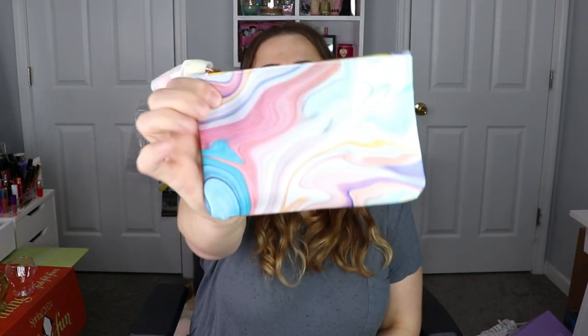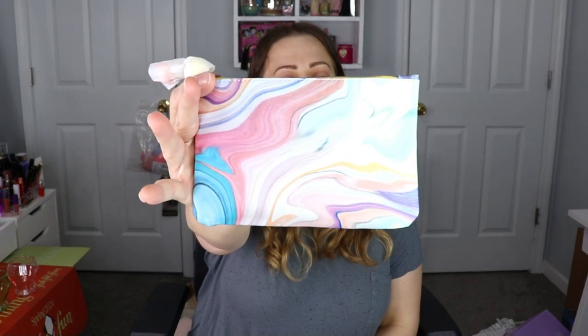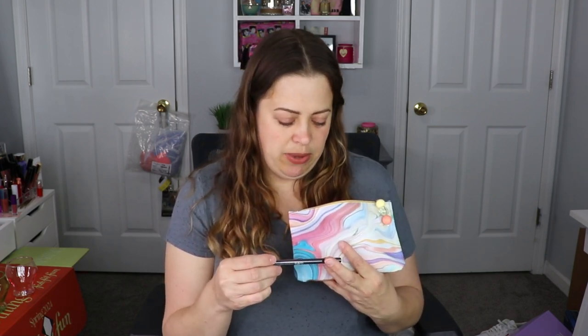The bag is so pretty — look at that! This one I'm keeping, I love it. And then the tab — that's cute. I wish it had blue on it because then it would have matched perfectly, but still cute.